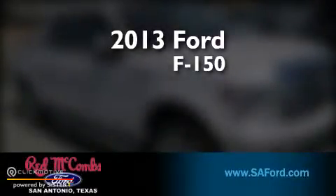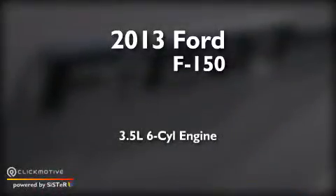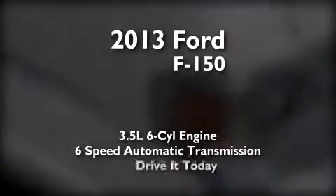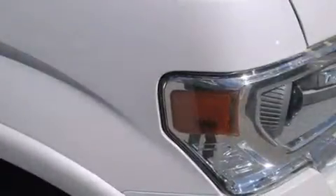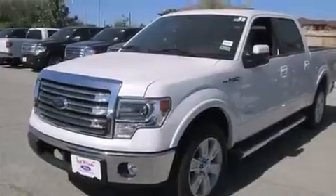This is a brand new 2013 Ford F-150. It has a 3.5-liter six-cylinder engine and a six-speed automatic transmission. Its top features include a double wishbone independent front suspension and traction control and stability control systems.